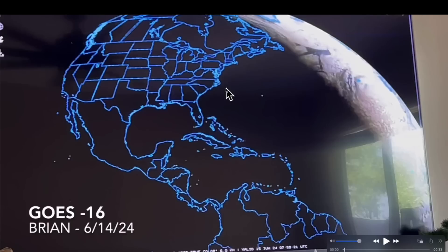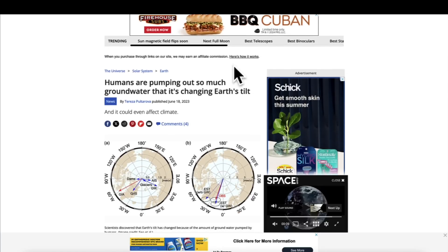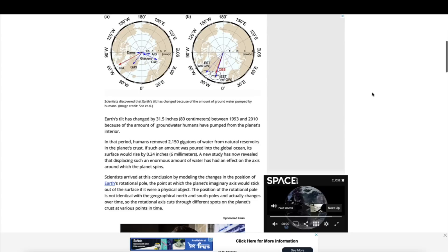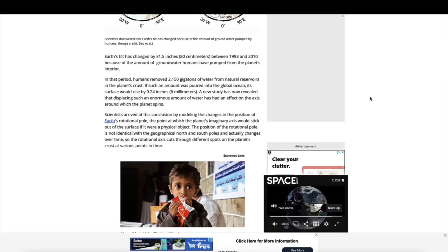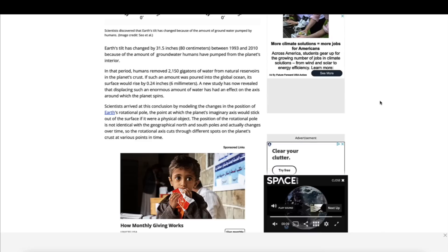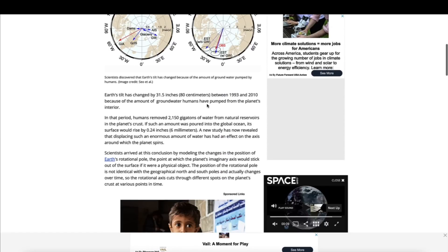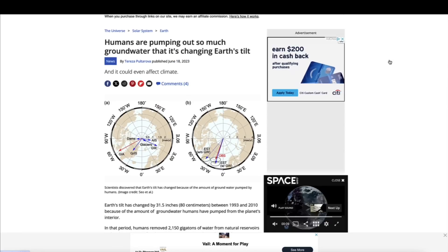Back to the twilight — we've been seeing twilight as early as 2:46 a.m. in some parts of Canada and the United Kingdom. And as I mentioned at the beginning of the video, an article over at Space.com and many other outlets — going around June 2023 — states that humans are pumping out so much groundwater that it's changing the Earth's tilt. Earth's tilt has changed by 31.5 inches between 1993 and 2010 — 17 years — because of the amount of groundwater humans have taken from the planet's interior. In that period, humans removed 2,150 gigatons from the Earth's natural reservoirs in the planet's crust. We're now in 2024, and what if we're starting to see signs of this tilt in the early morning twilight?